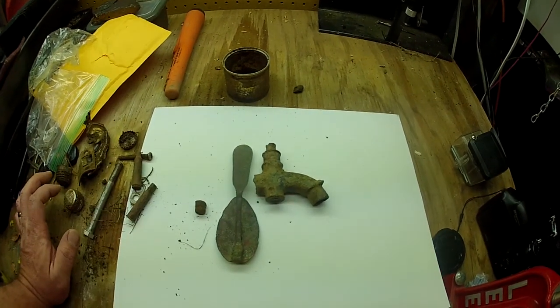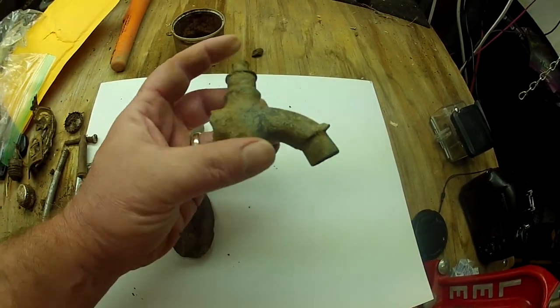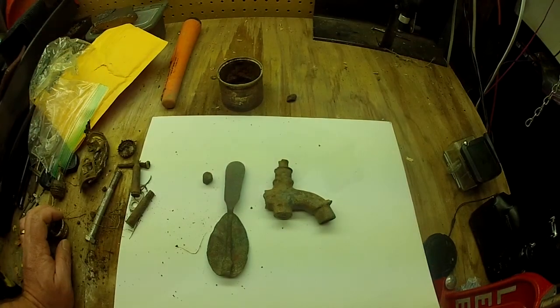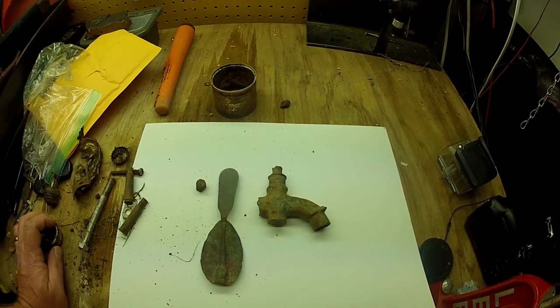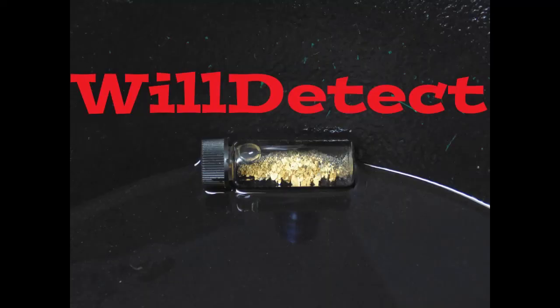I'll put these two items in my display case — I cleaned them up. This one could probably use a bit of a soaking, but you don't want it looking like new. So I appreciate everyone watching. Leave a comment, and I will see you in the next video. Take care. Bye.